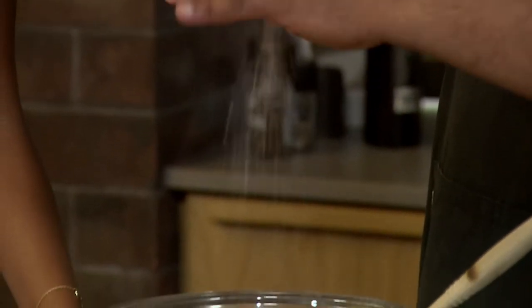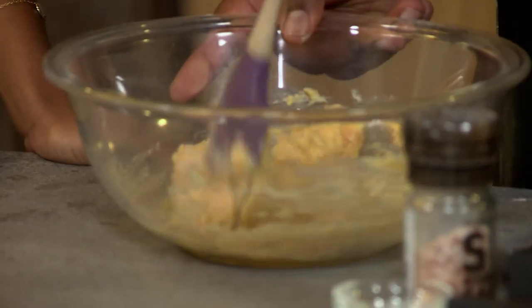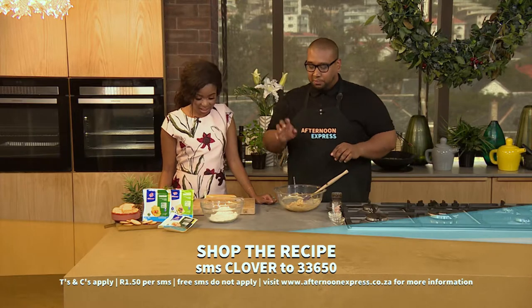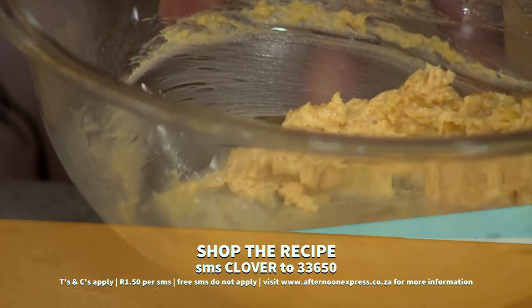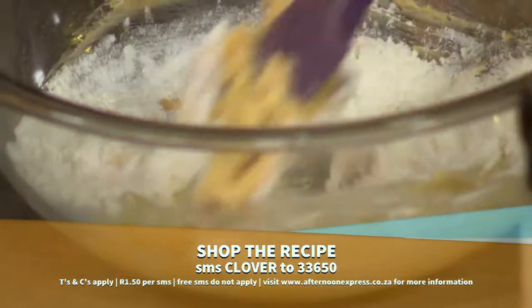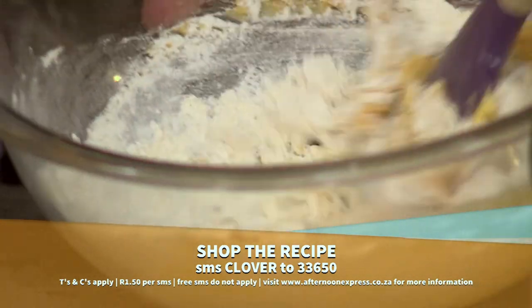Whilst you're giving seasoning, let's give our viewers at home the keyword which is Clover — please SMS that to 33650 and you can receive this incredible mouth-watering homemade cheese and crackers recipe sent straight to your device. Now if you can help me pour the flour into the bowl — all of it? Maybe start with half, just to help the mixture absorb all the ingredients. And you're going to keep on mixing it until the flour is mixed through and it's all incorporated.